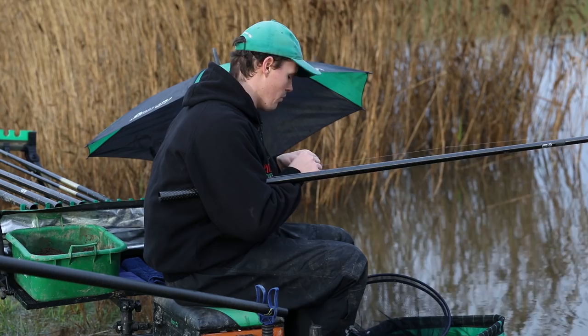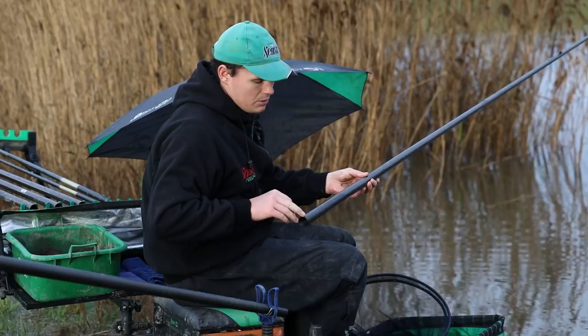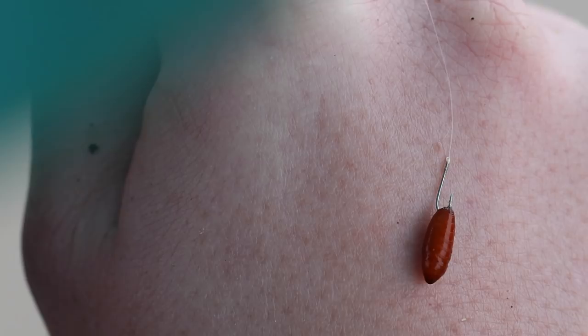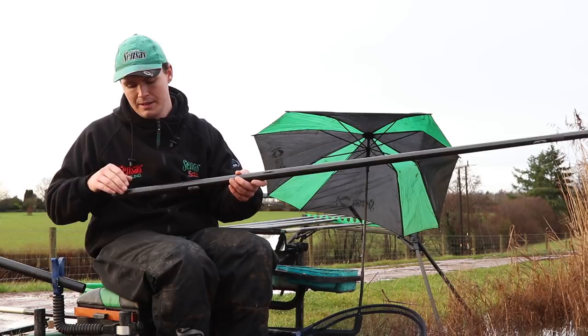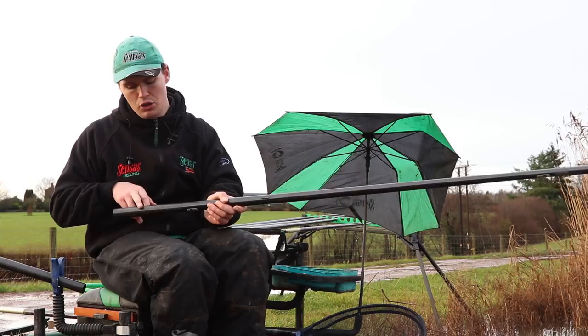Let's take a moment to look at the rig we're using to catch these roach today. We'll start at the hook — there's a Sensus 3050, which is a good strong hook but fine wire enough that it's not going to put the roach off. It's not going to look unnatural when presenting a single maggot or caster. That's fished on a six-inch hooklength of 0.9, which is perfectly strong — if you hook a big bonus fish like a perch or bream, you're not going to have any trouble.